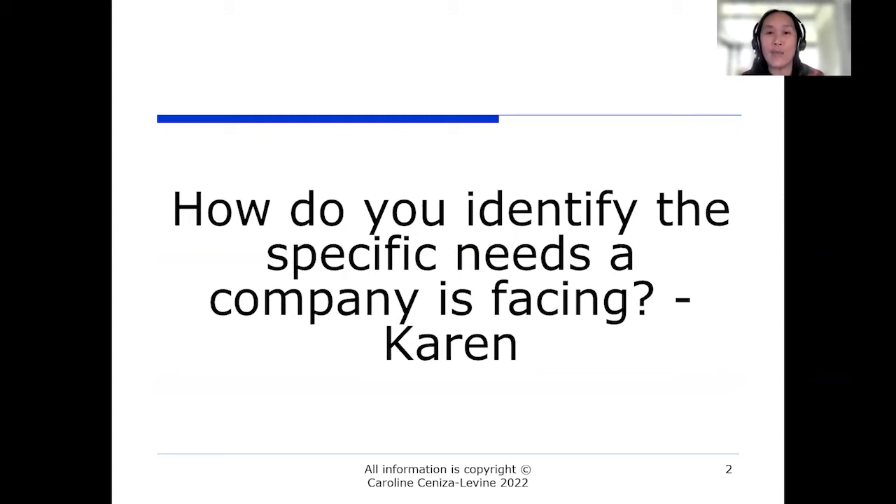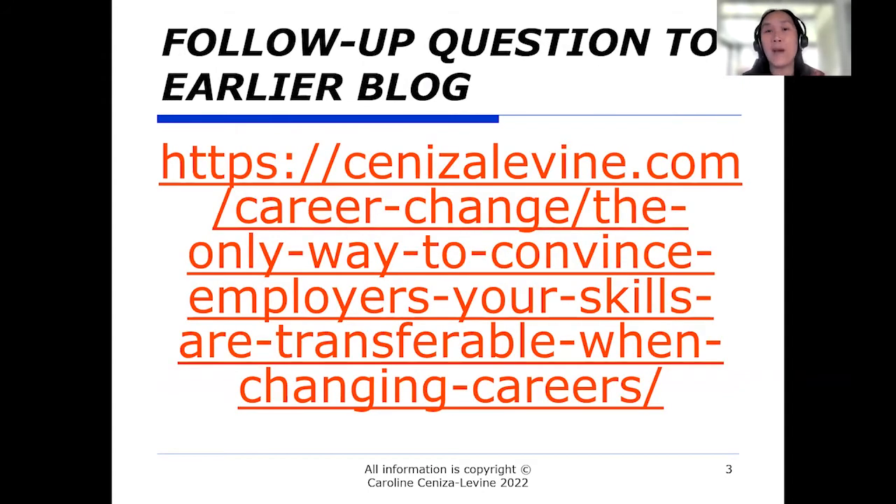This question came from Karen: how do you identify the specific needs a company is facing? It came up as a follow-up to an earlier video and blog I posted, which was around the only way to convince employers that your skills are transferable. I talked about how you don't want to focus on transferring your skills — you want to focus on what the employer needs and address that need directly. This is true whether you're applying for a posted job or discussing a consulting or freelance assignment.